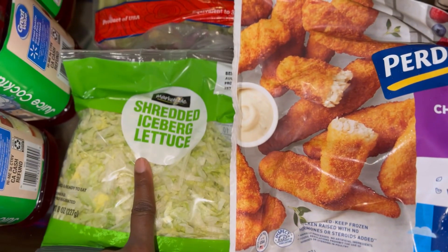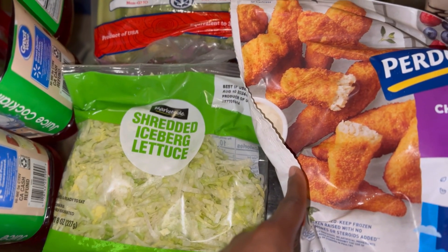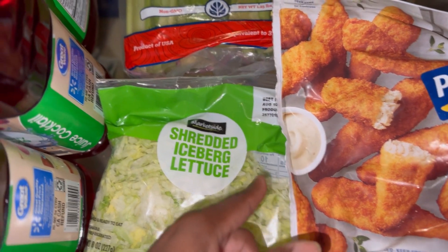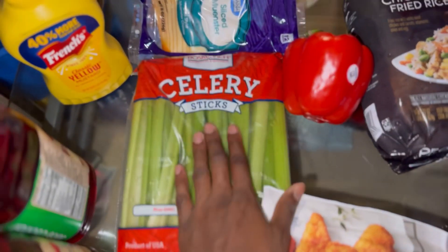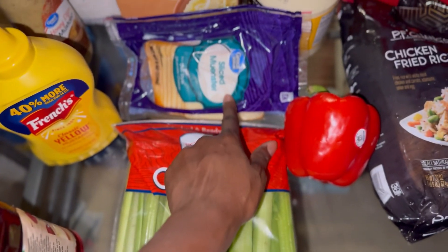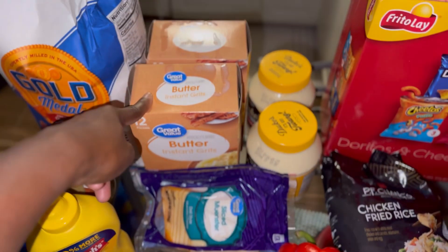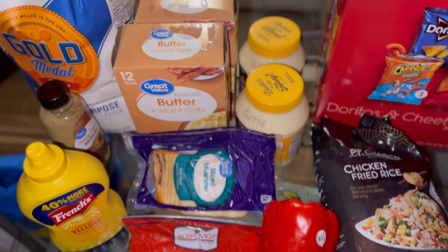We have the shredded iceberg lettuce — be very, very careful, there's a huge recall right now with a lot of stores and produce in general, so check those recalls before shopping. We have the celery sticks here. Then we have the sliced mustard cheese and two boxes of grits for the stockpile.